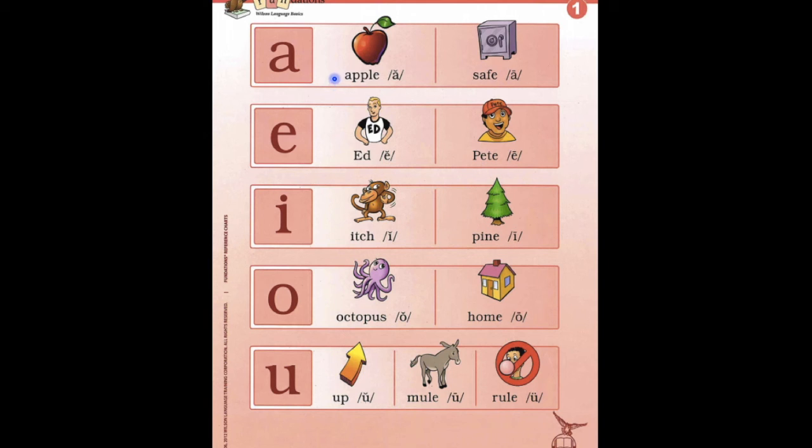Follow my pointer and say them after me. A — apple — ah. A — safe — ay. I — itch — ih. I — pine — I. O — octopus — ah. O — home — o. U — u. U — mule — you. U — rule — o. Great job on our vowels.